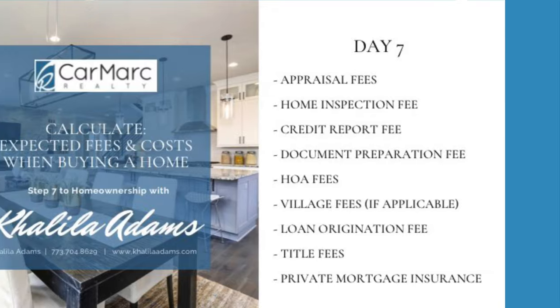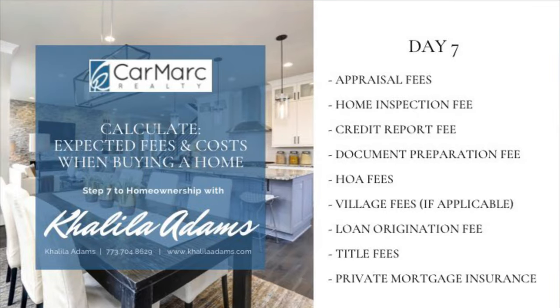First we'll start with appraisal fees. This fee is paid to the appraisal company to confirm the fair market value of the home that you're looking to purchase. This fee is typically paid by you prior to closing. However, if you speak with your lender, you may be able to make arrangements to pay this fee at closing.